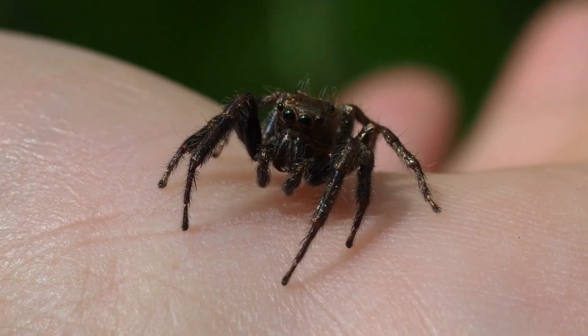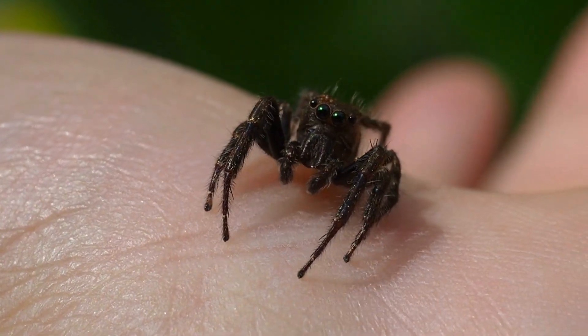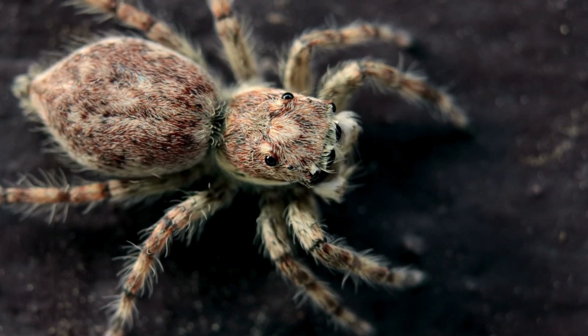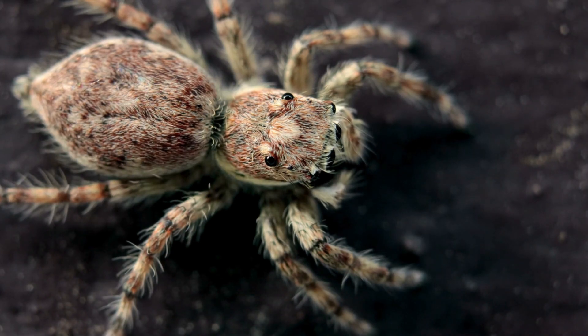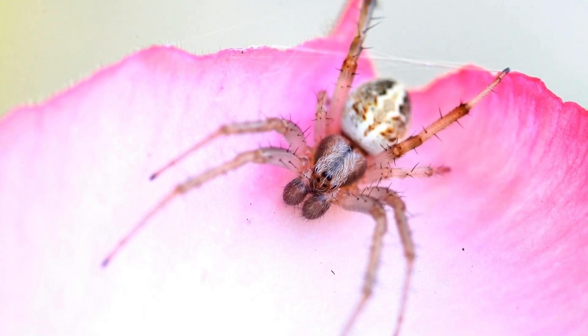In one study, jumping spiders were shown to remember the location of hidden prey, even when they couldn't see it anymore. They could navigate around obstacles, taking the most efficient route to reach their target. This level of spatial reasoning and memory is incredibly rare among invertebrates, putting jumping spiders in a league of their own.